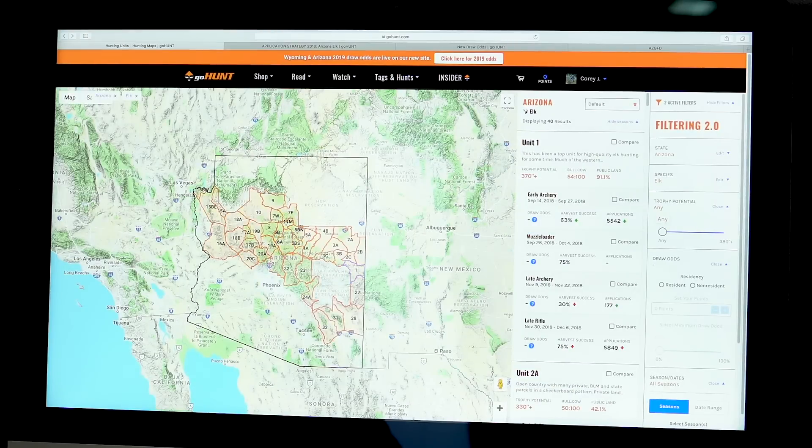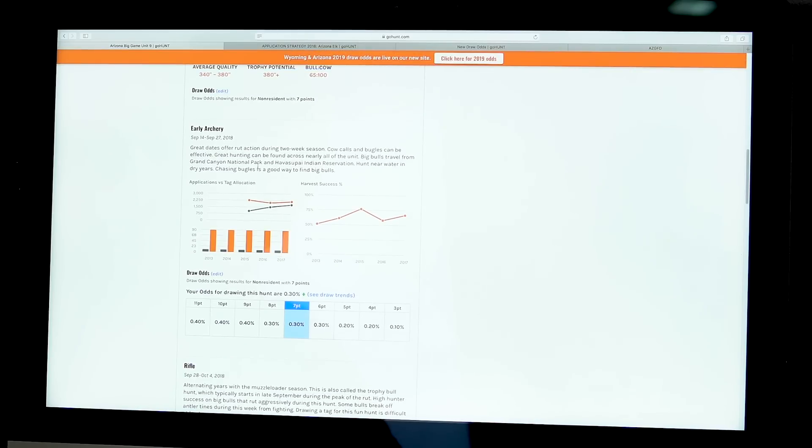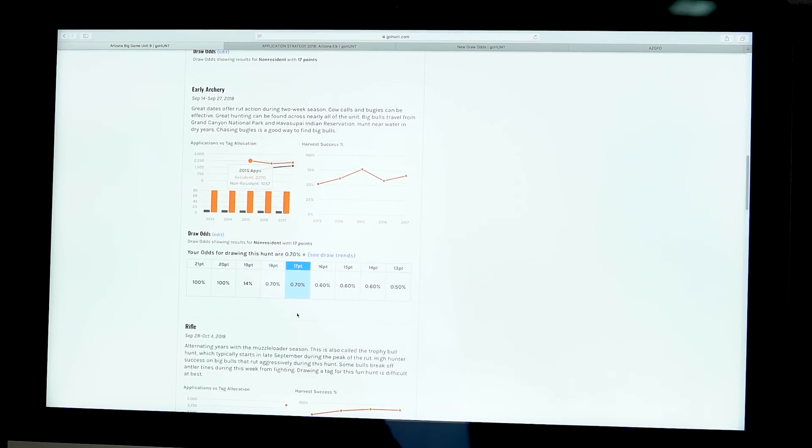The bull-to-cow ratio for unit 9 is listed at 65 to 100 with trophy potential of 380-plus. For detailed information about unit 9's late archery hunt, I go to Filtering 2.0, select unit 9, dial down to information, and put in my seven points. With seven points the early archery tag has a 0.3% chance - basically no chance. Even at 17 points it's only 0.7% - at 19 points it's 14%, and you're guaranteed at 20 points. So unit 9 takes 20 points to draw the rut archery tag.